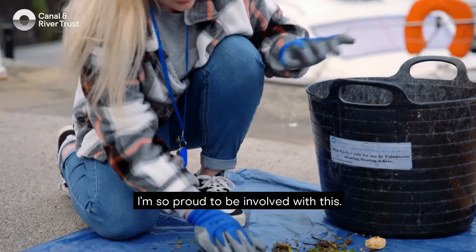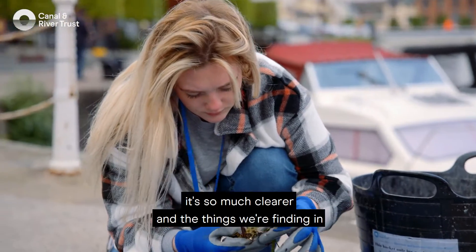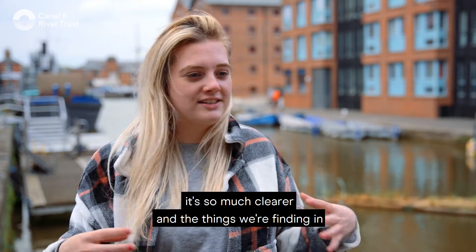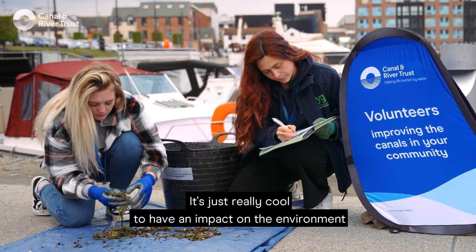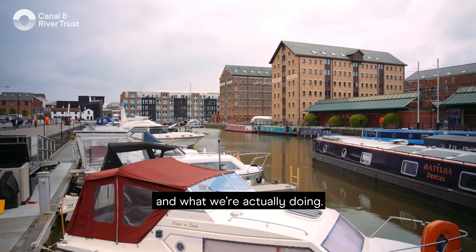I'm so proud to be involved with this. Just looking at the water in general it's so much clearer, and the things we're finding in there is just so interesting to see what people actually do throw in there. It's really cool to have an impact on the environment and what we're actually doing.